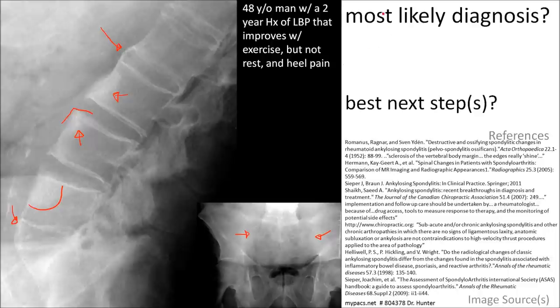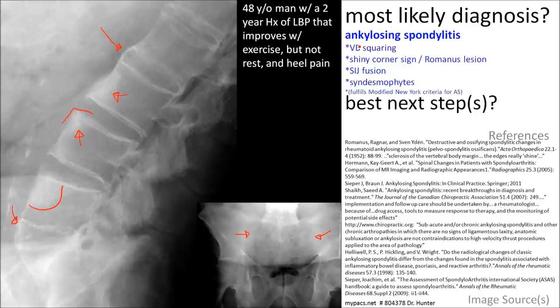What is the most likely diagnosis? Ankylosing spondylitis, and the best next step in management is referral to a rheumatologist.